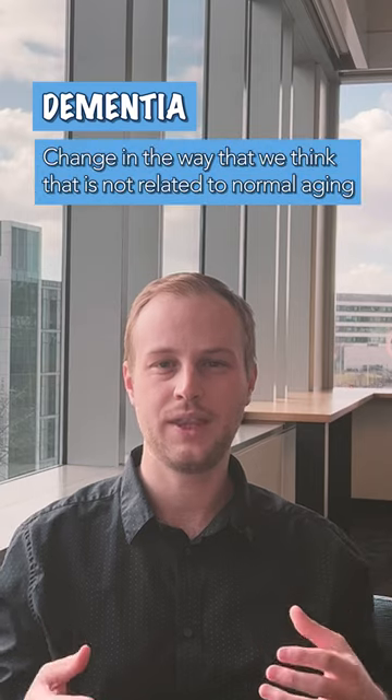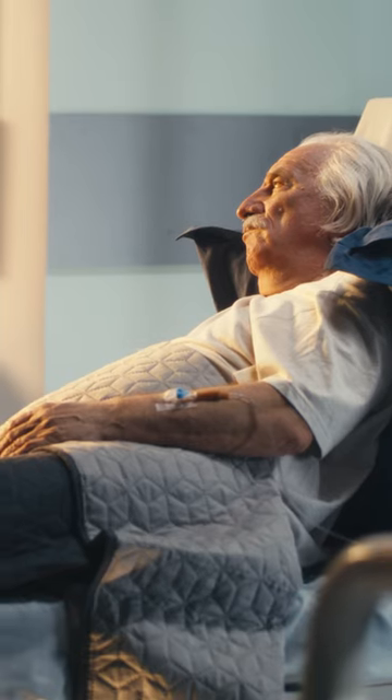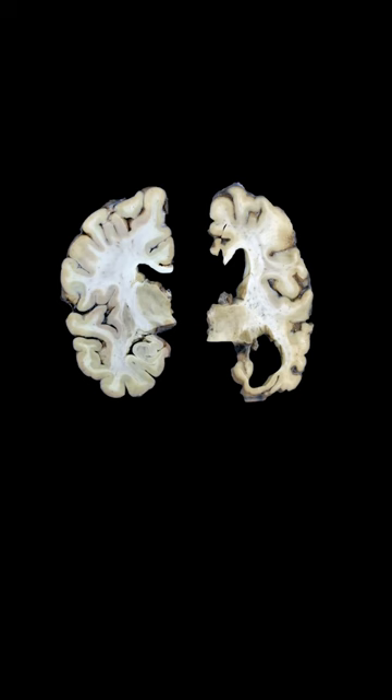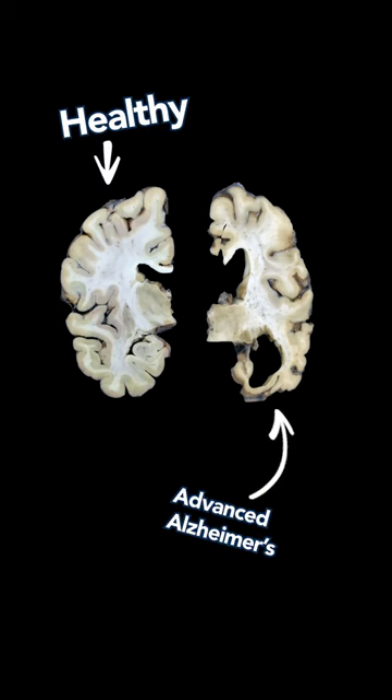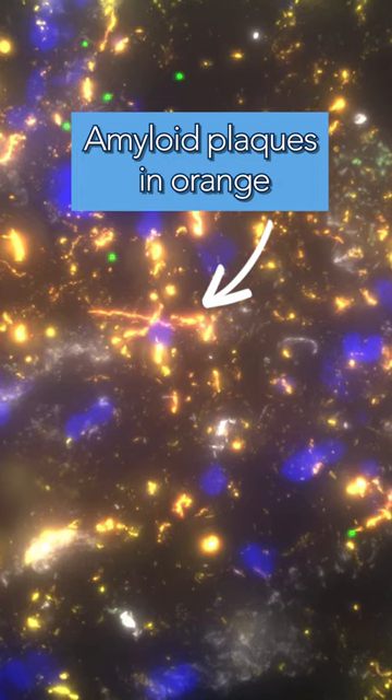Alzheimer's disease is just a form of dementia, which is a change in the way that we think that is not related to normal aging. There are a lot of different kinds of dementia that have different causes, such as alcohol abuse, traumatic brain injury like stroke, or the most common amongst people who are 65 and older, Alzheimer's disease. One of the hallmarks of Alzheimer's disease is a buildup of plaques and tangles in specific parts of the brain that have to do with memory.